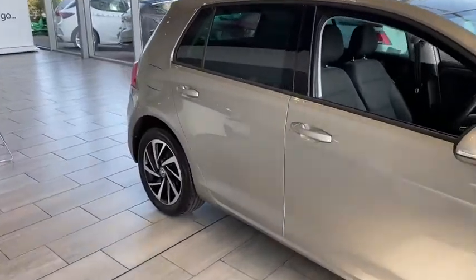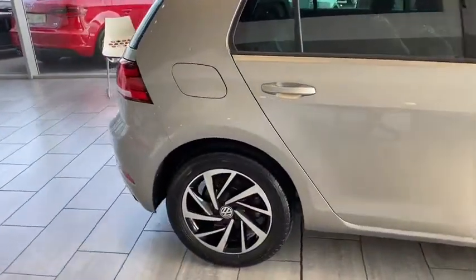This vehicle has just gone through our service. It's all checked and ready to go with two keys.